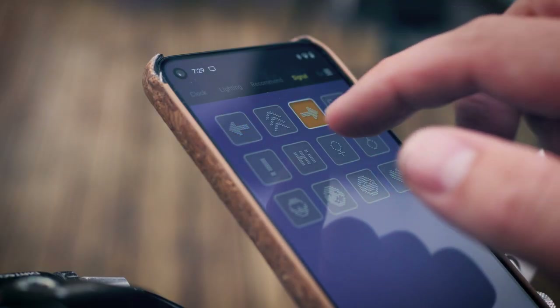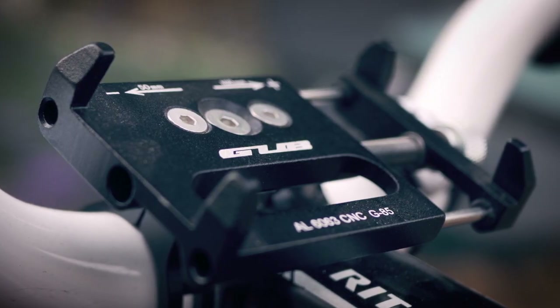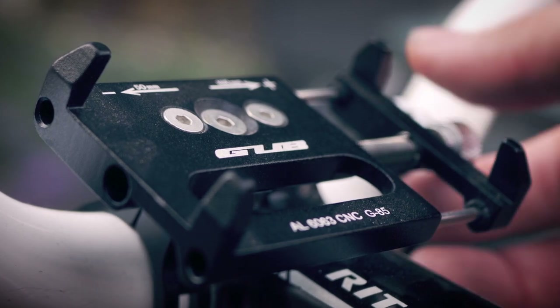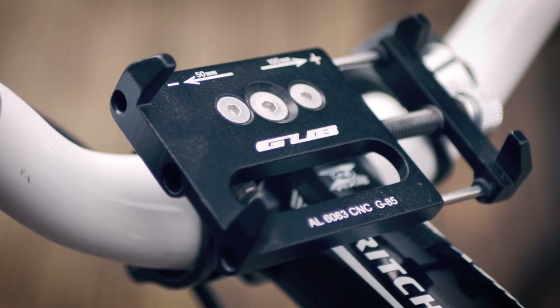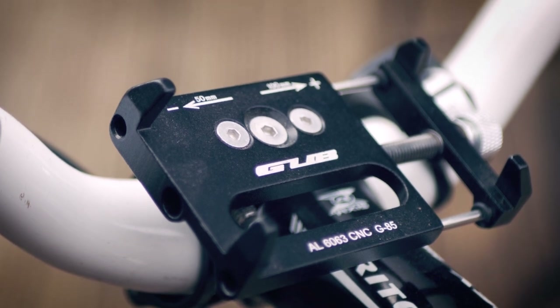Just a quick recommendation — I've been using these phone mounts for years and they're fantastic. They go for less than a tenner on Amazon and are solid as a rock. I've even hit jumps on my mountain bike and my phone hasn't moved a millimetre. I'll link them down below.